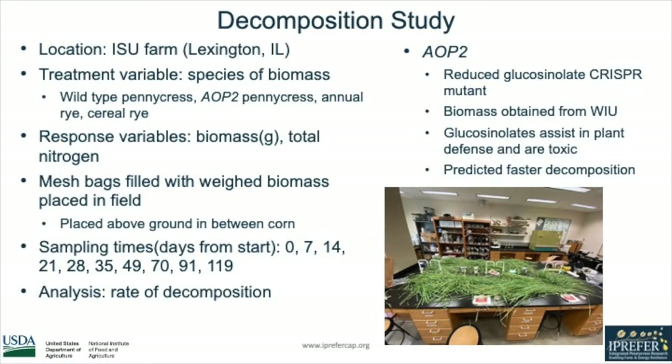In order to quantify decomposition, we set up a study to track biomass loss and nitrogen loss over time. This involved taking mesh bags filled with pre-weighed amounts of biomass. Our treatment variable was the species of biomass, which included wild-type pennycress, annual rye, cereal rye, and the AOP2 gene-edited line of pennycress.